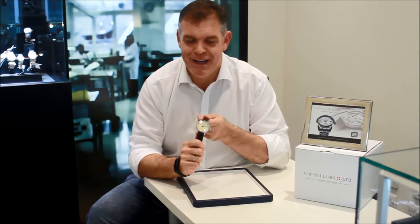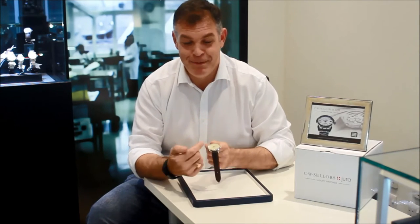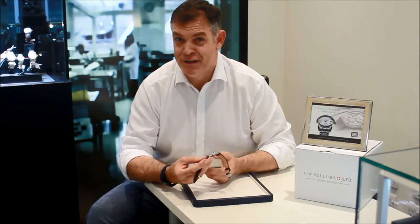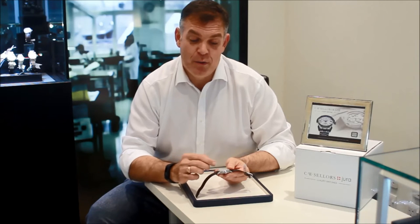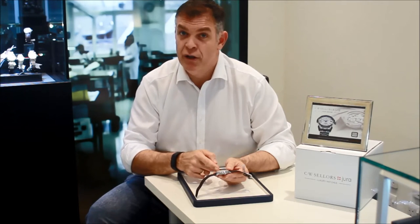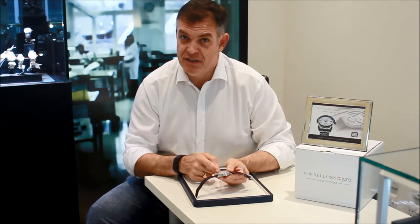If you look at this particular piece, it's quite unusual because it has one hand. A single hand imparts both hours and minutes. Interestingly, many years ago a sign of luxury was when you only needed to worry about hours and not minutes, so some historical watches would only have an hour indication. This particular watch has very fine lines running around the periphery of the dial which impart the integers of the minutes.